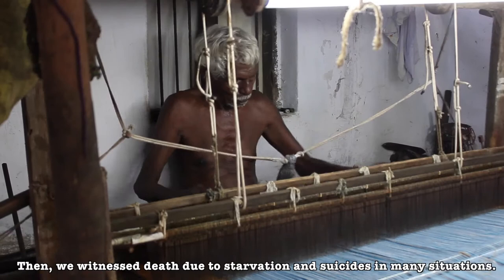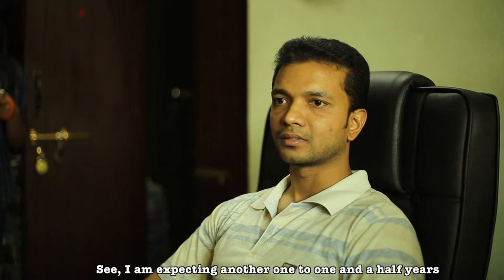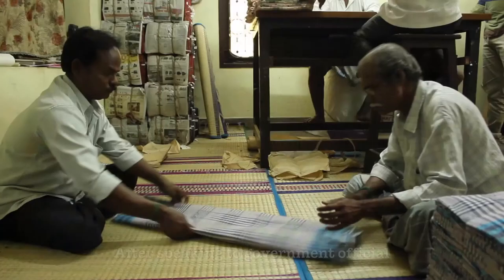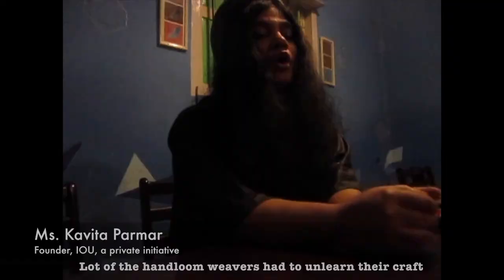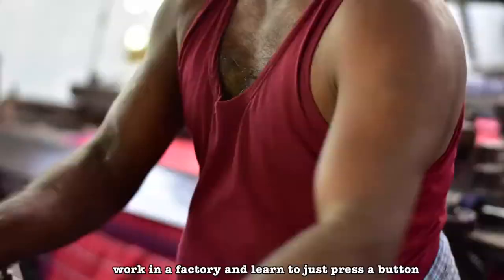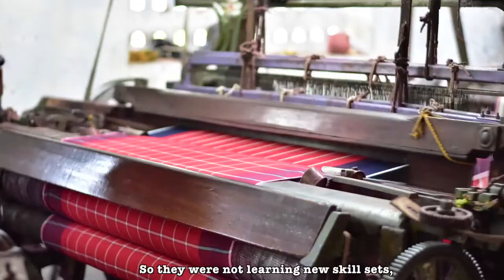Recovery is expected in another one to one-and-a-half years. After speaking to government officials, weaver representatives, and designers, we learned a new perspective about the weaving industry and RMHK. A lot of handloom weavers had to unlearn their craft, move to bigger cities, work in factories, and just press a button to make things faster and cheaper. They were not learning new skill sets — they were unlearning age-old, ancient skills.